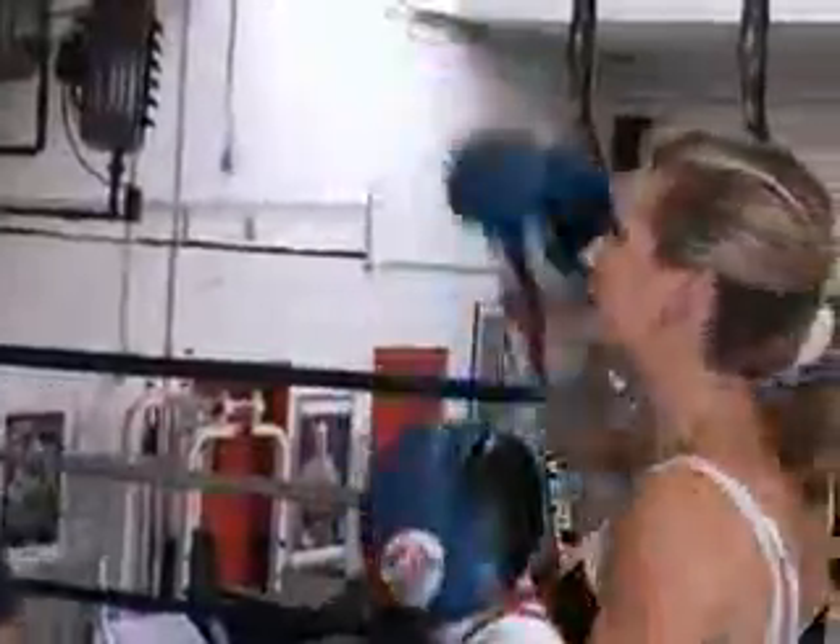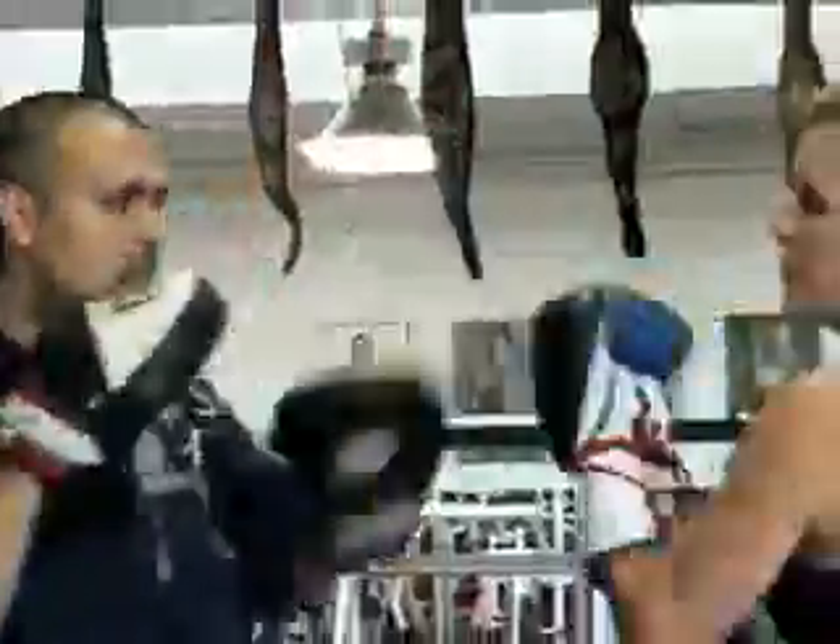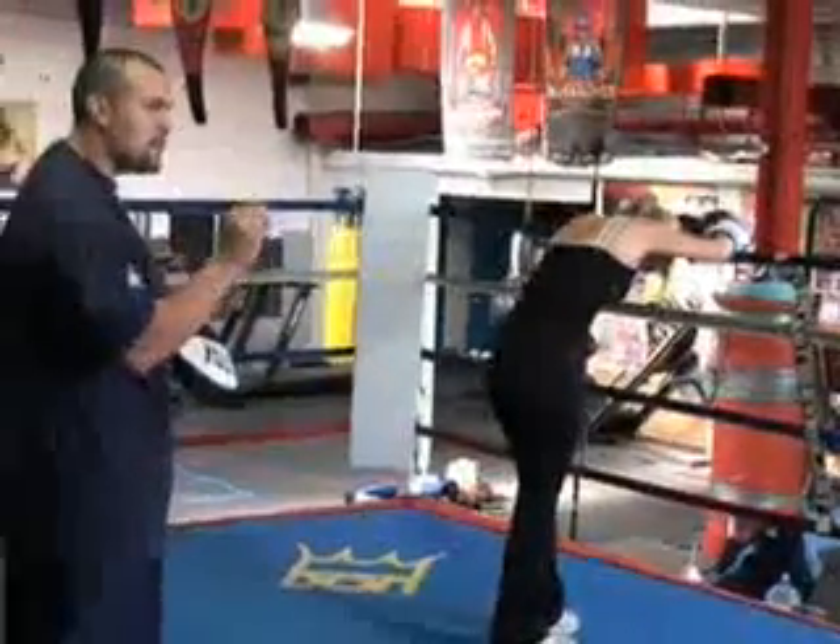Here we go. One, two, let's go. You don't always have to punch super hard, especially if you don't know how to punch, because you can hurt yourself. You want to punch fast, depending on what you're looking for. Now, if you're a pro boxer, that's a whole different story.